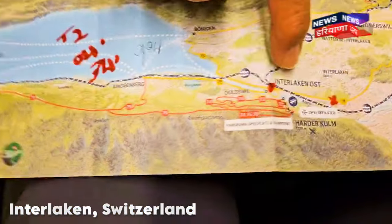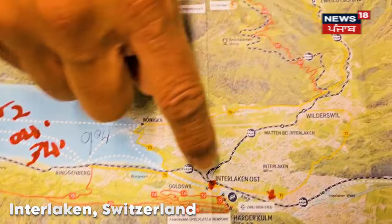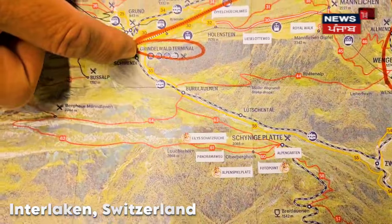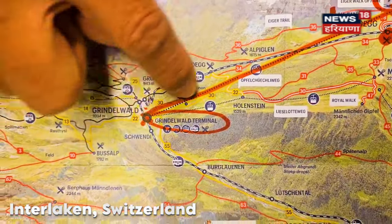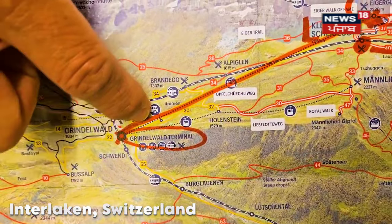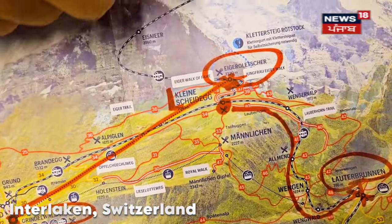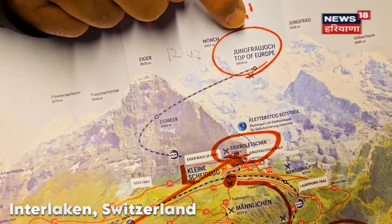In the morning, we started from Interlaken OST — OST means East. We took the first train at 9:04 AM, which went all the way up to Grindelwald Terminal. Note: there is also Grindelwald City — you do not go there, you go to Grindelwald Terminal. From there we took the gondola all the way to Eiger Glacier.